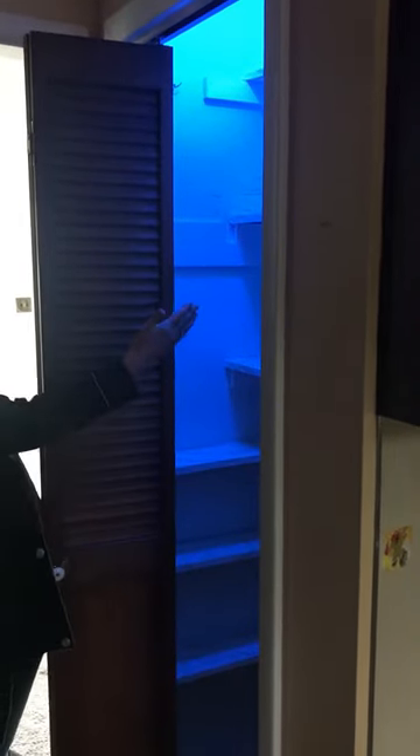We'll probably make this a walk-in closet. Right now it's a pantry, so once this becomes a bedroom, we'll bump into the closet behind it and make that a walk-in.